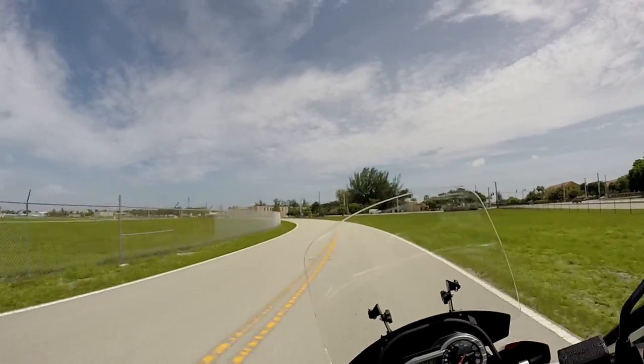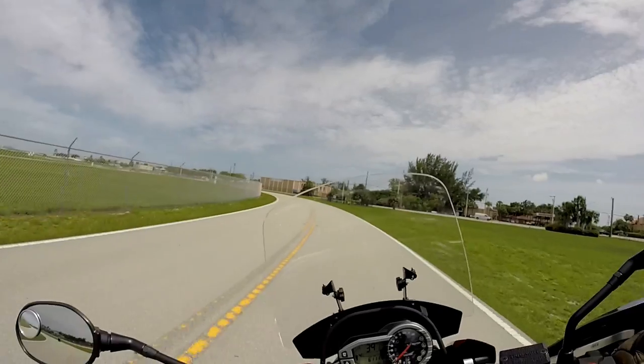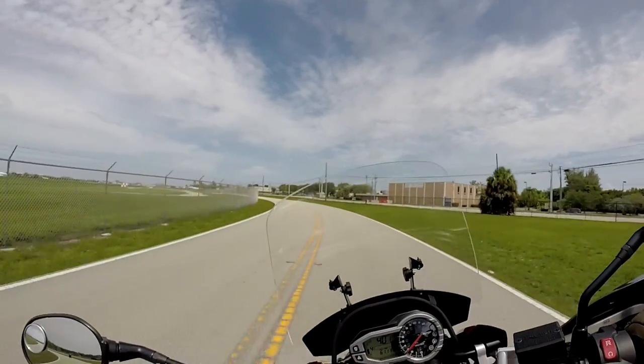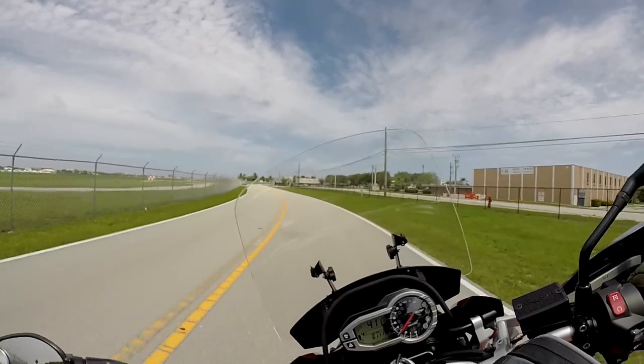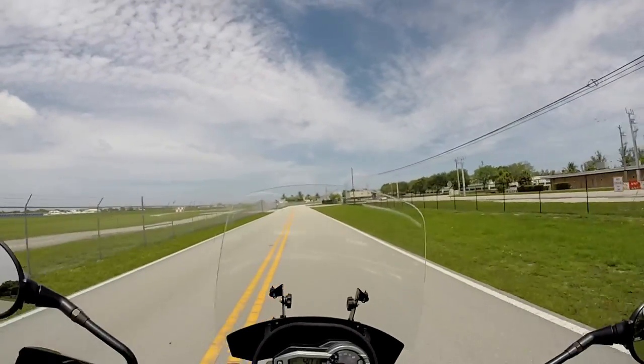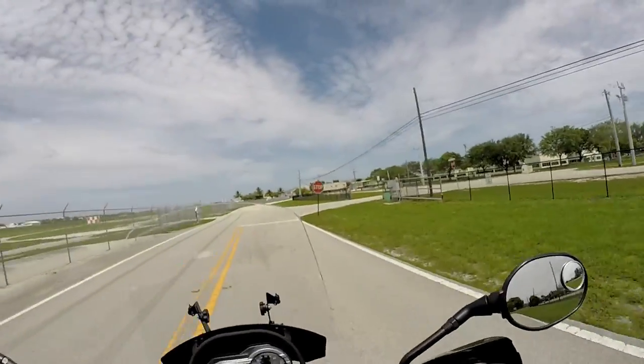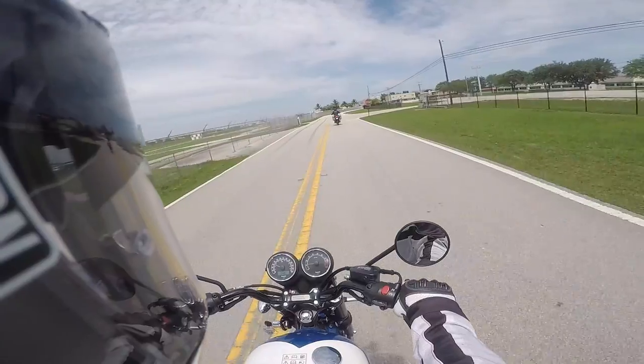Cruise control is a wonderful thing — I can say the lack of cruise control is not awesome. I really like how it just wants to lay right over — it's super, super flicky. For as big and heavy as it is, on the road it's a wonderful bike.